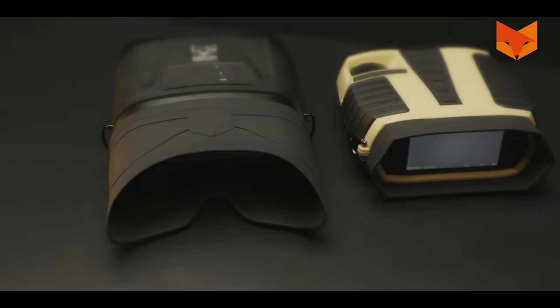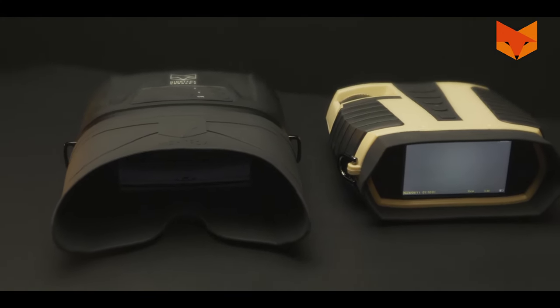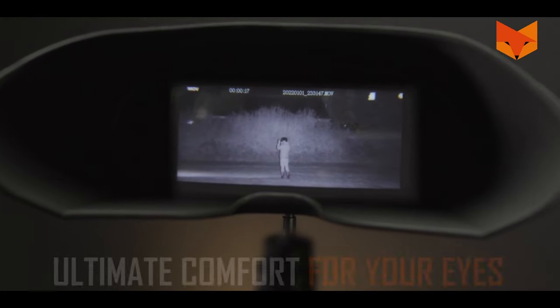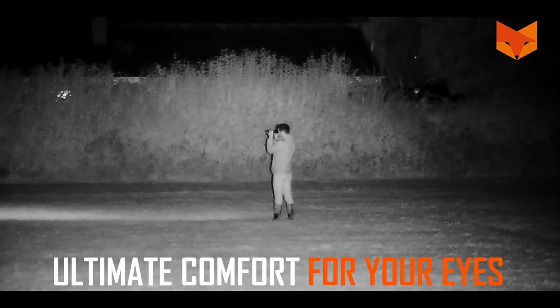5. Most rivals have small close-up viewing screens that are hard to look at. But the Corsac 2 uses two glass magnifying lenses for ultimate comfort, helping your eyes stay fresh.